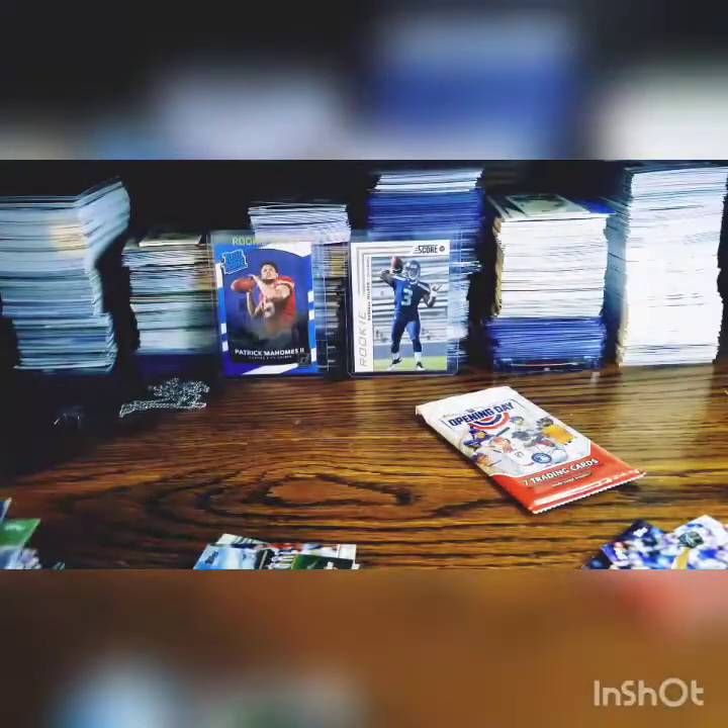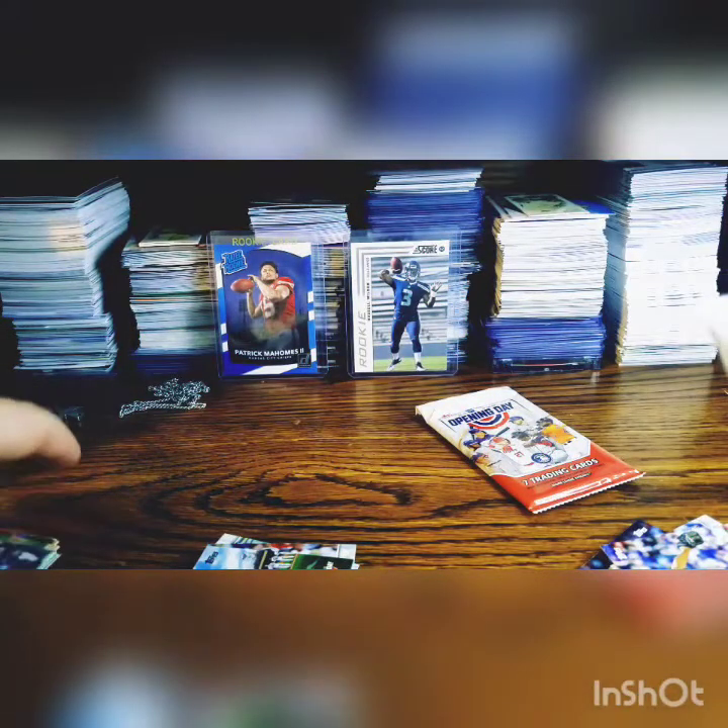Don't forget guys to like and subscribe and all that fun stuff. Eduardo Rodriguez, Acuña, Swanson, Luis — another Eloy insert — nice! Cody Bellinger, and Twins. I feel like I got a lot of M's — Milwaukee, Minnesota, Miami. Lots of M's.